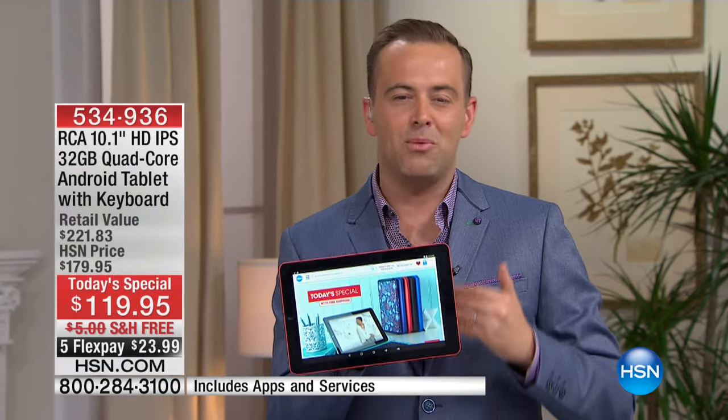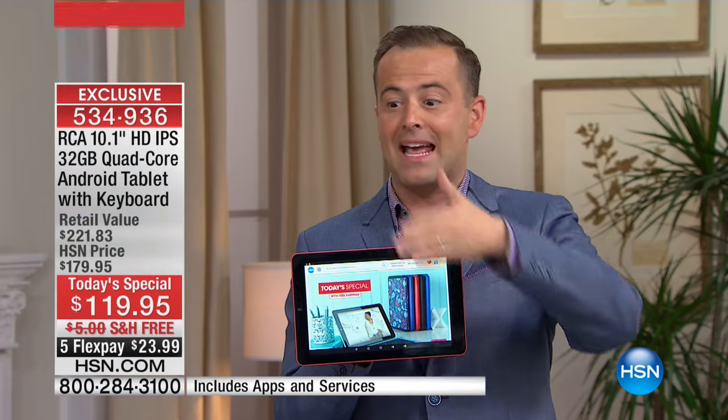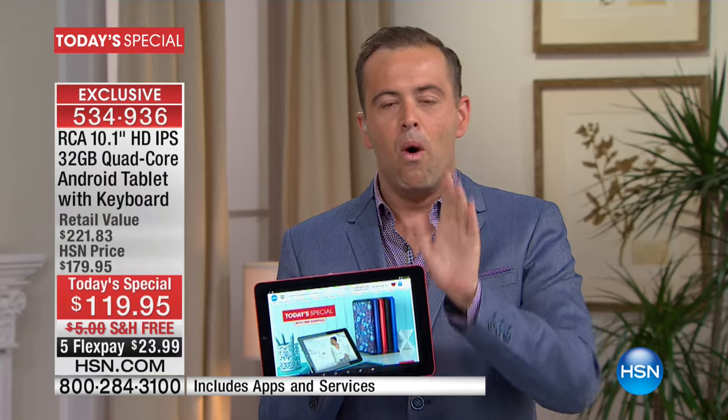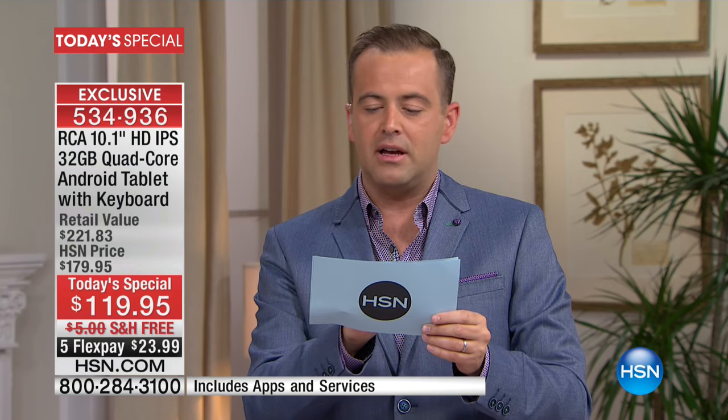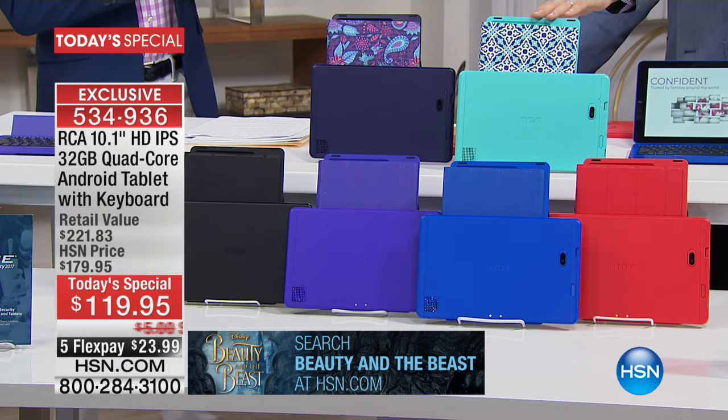More speed, more performance, better quality screen, better cameras, lighter, longer battery life — so much good stuff. This Today's Special is anticipated to sell out by 2 to 3 p.m. this afternoon. If you're leaving the house tomorrow or going out lunchtime, these will all be spoken for. The Moroccan already, we're down to about 500 now, close to sell out. There's your Paisley, black, purple, blue, and red — pick your color now, free shipping, five flex pay.